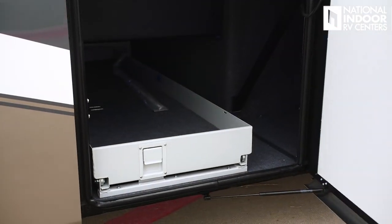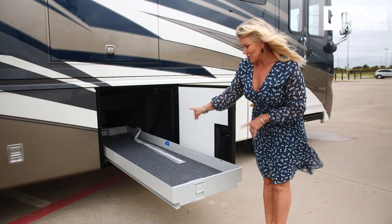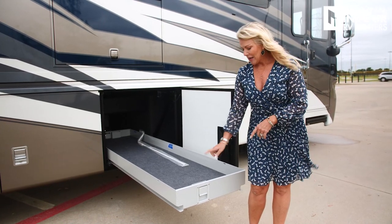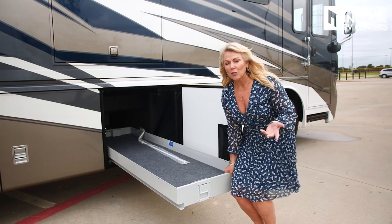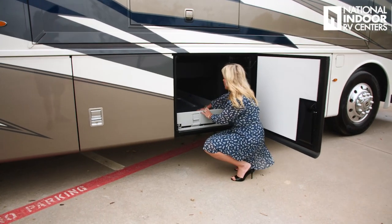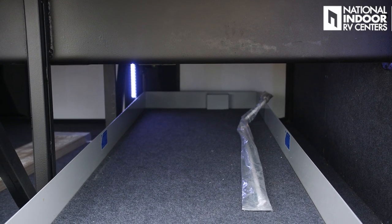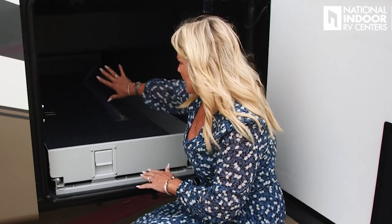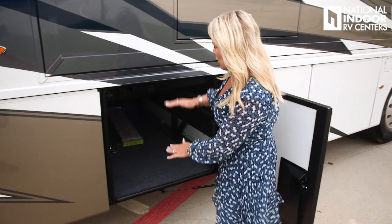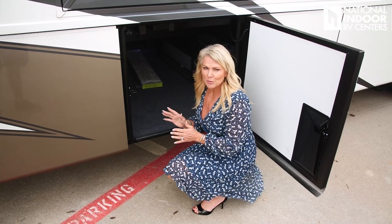Here we have a pass-through tray. These are really nice because you can pull it all the way out in this direction, and you can do the same thing on the driver's side — making it really easy if you've got a heavy tool chest. One thing the tray does is raise the floor of your basement a little bit. Between the bottom of the chassis rail to the floor of your pass-through tray, you've got about 14 and a half inches of clearance in the center of your coach. We also have extra tiles for our coach in case we ever need them — Newmar gives you those just in case.